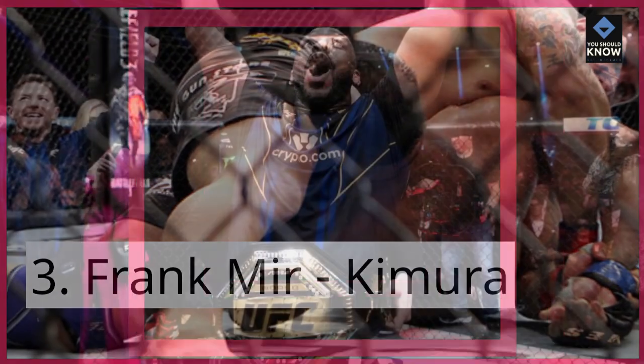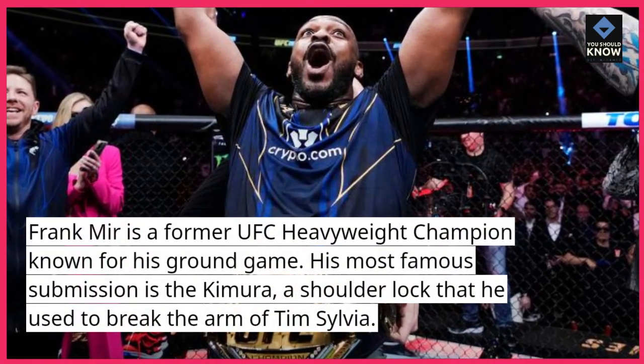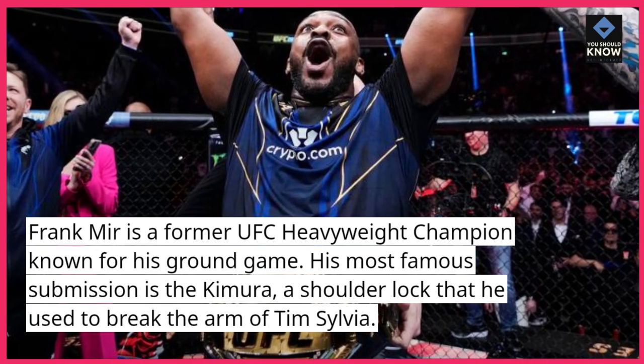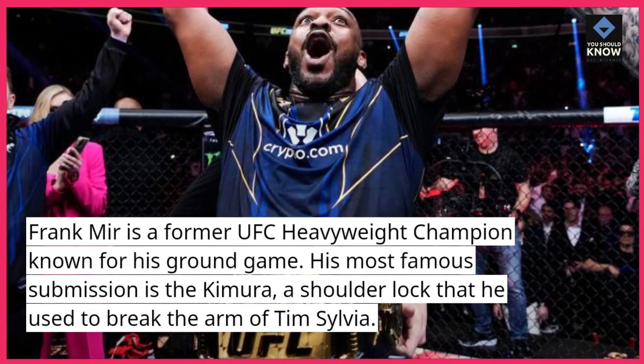Number 3: Frank Mir — Kimura. Frank Mir is a former UFC heavyweight champion known for his ground game. His most famous submission is the Kimura, a shoulder lock that he used to break the arm of Tim Sylvia.